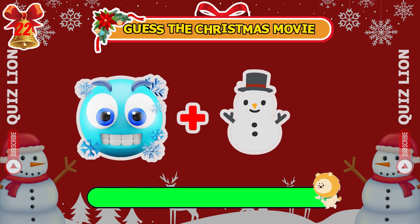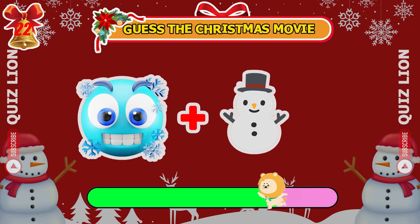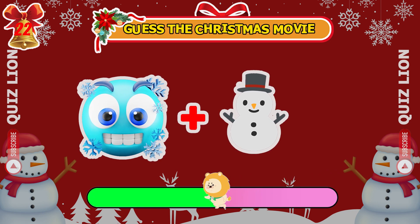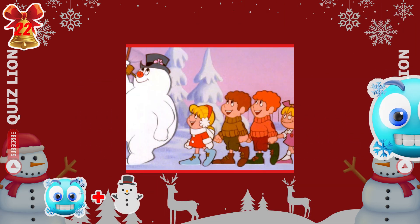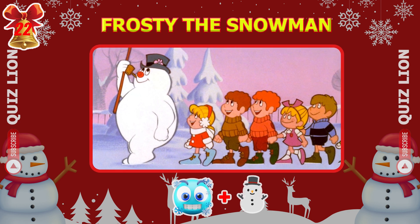And what about this one? Correct — it's Frosty the Snowman.